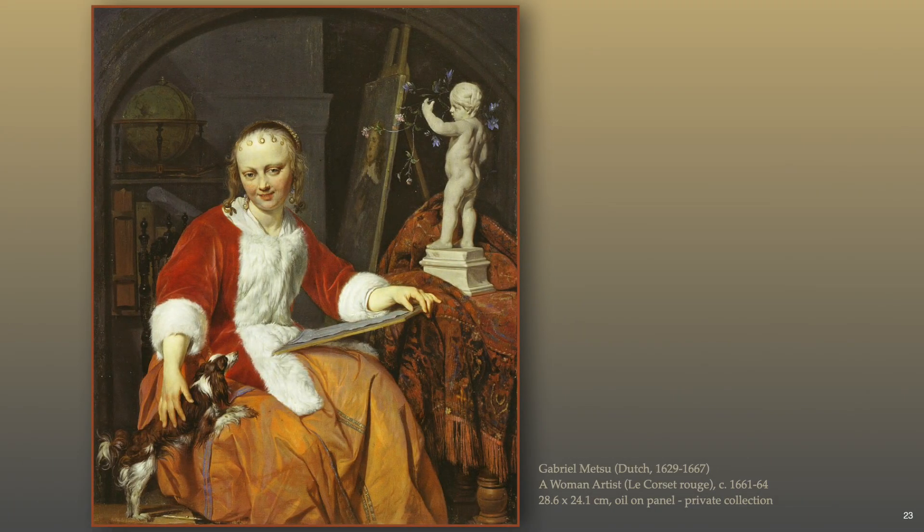This concludes the seven-chapter lecture series on 16th and 17th century drawing — instruction, process, and purpose. I hope this art appreciation course has inspired, enriched, and enlightened you. Please let others know about European Artist Heritage, available for free viewing worldwide to anyone, anywhere, anytime. Thank you for watching.